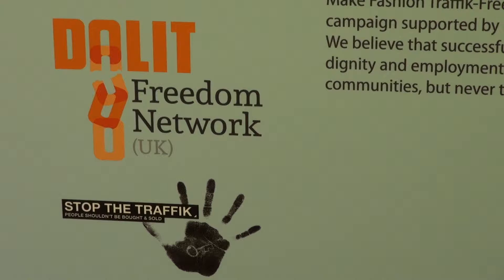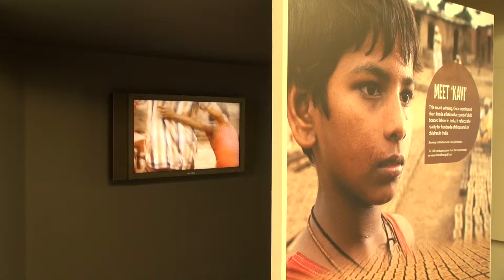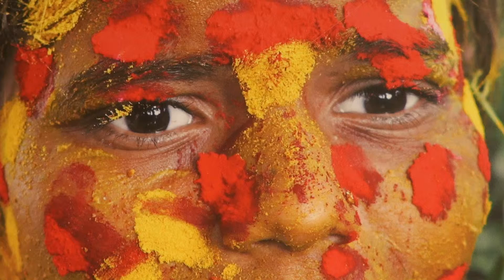Broken Lives: Slavery in Modern India will be on display at the International Slavery Museum until the 24th of April 2016.